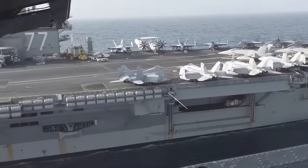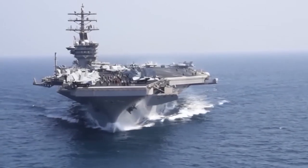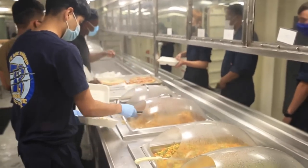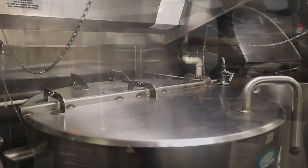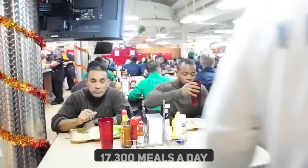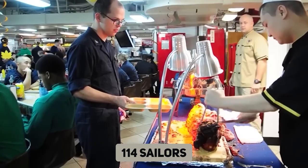The USS Harry S. Truman requires these chefs, who are also referred to as culinary professionals, to serve around 5,500 passengers. As sailors work longer hours with fewer breaks during a military mission, it's crucial to make sure personnel are fed adequately to sustain morale and energy. A floating metropolis requires around 17,300 meals a day to feed everyone — that feels like culinary wizardry, even with 114 sailors contributing.